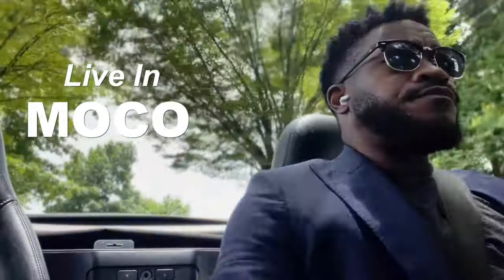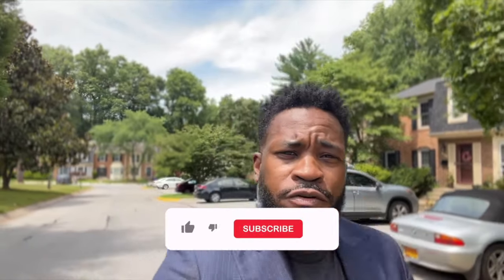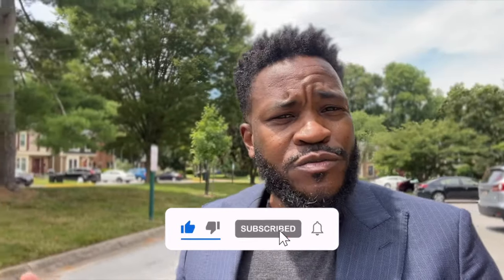Thank you so much for all of your likes, subscribes, and comments on my YouTube channel. We've been building it pretty strong, just trying to show you guys what Montgomery County actually has to offer. One of my clients said, 'Yo Dan, I appreciate you, I like all the properties you show, but I can't afford it — you show all these multi-million dollar homes.' I said, don't worry about it, I got you. Today I'm going to be showing you houses in Montgomery County under $500,000. You think it can't be done, but MoCo's got the spots.